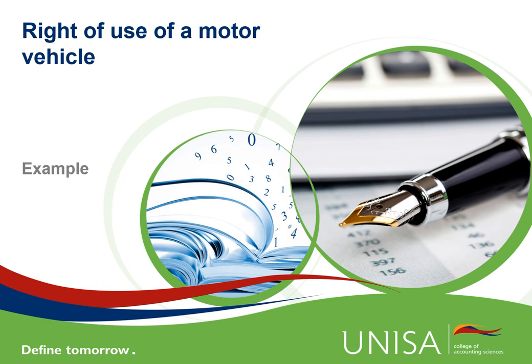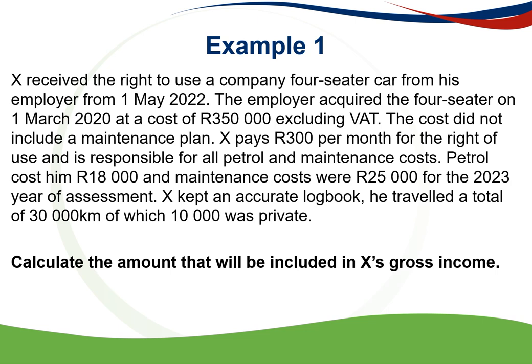We are looking at an example of the right of use of a motor vehicle. This is a motor vehicle that the employee gets to use, provided by an employer. X received the right to use a company four-seater car from his employer from 1 May 2022. The employer acquired the four-seater car on 1 March 2020, so it was purchased by the employer just more than two years ago.